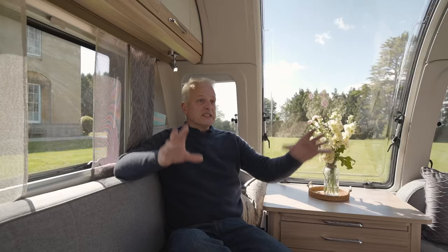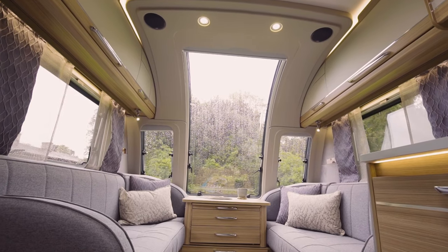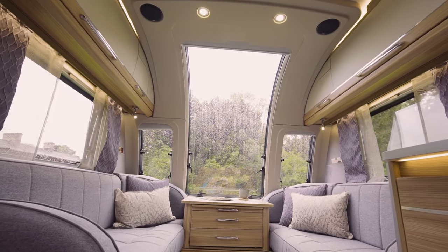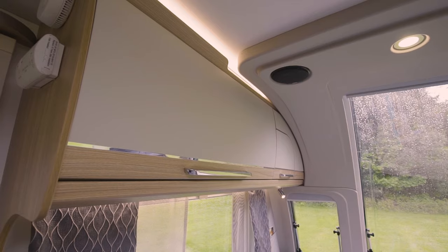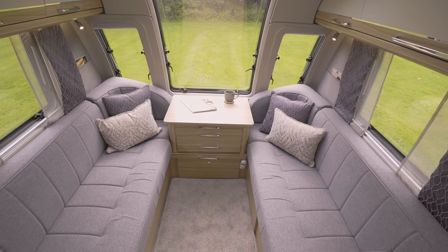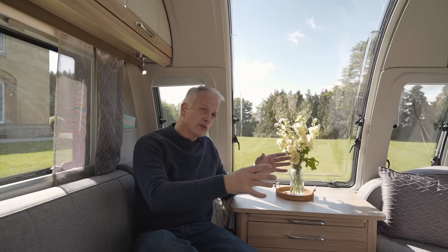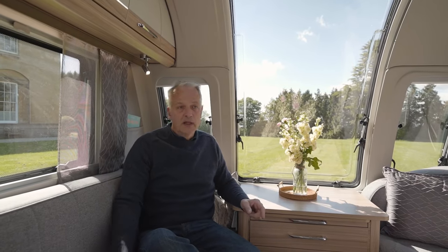The Vigo has a fixed island bed which is in front of me, but it still has a very roomy front lounge, helped by this infinity window that's 50% larger than the Unicorn 4's window, as well as these new curved locker doors. The seating I'm sitting on can be used as a double bed for occasional guests, or they're five foot eight long and could be used as singles. Most importantly, the cushions are now sprung rather than foam.